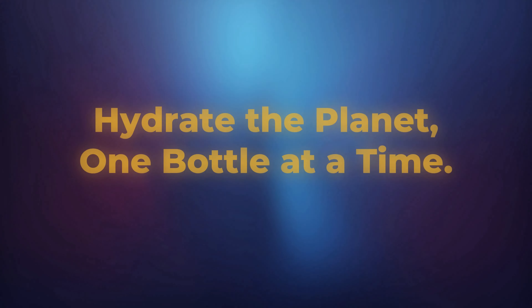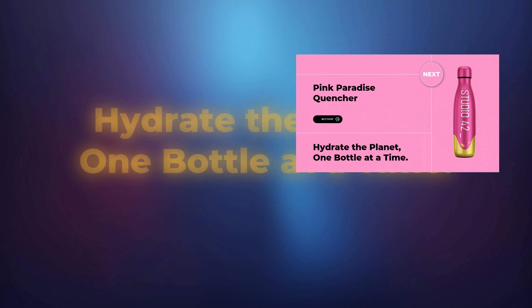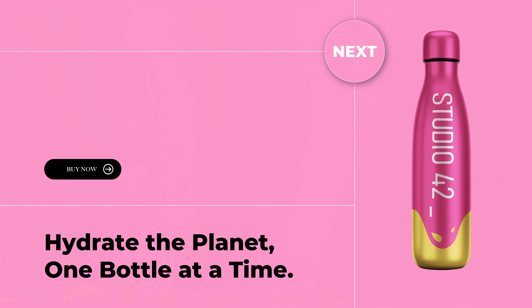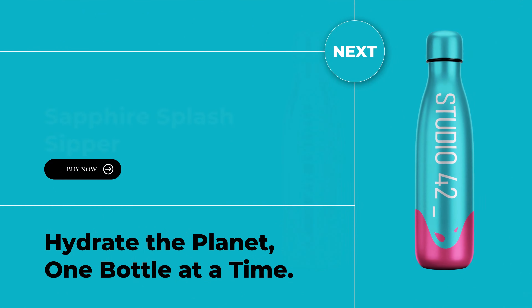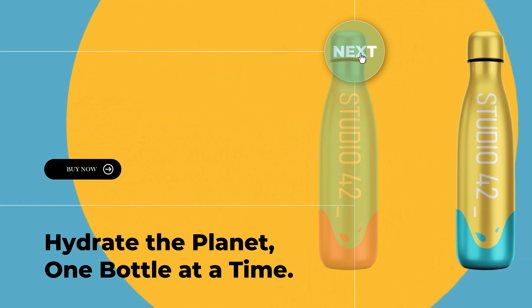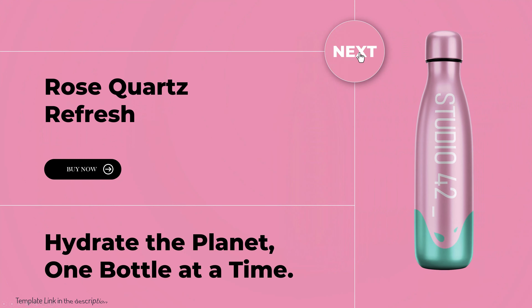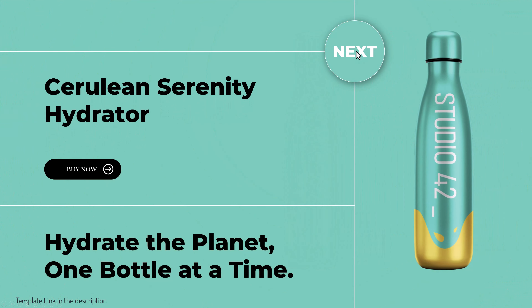2024 brings presentations to life with clickable content, quizzes, and dynamic charts. Foster a two-way conversation, making your audience an active part of the presentation. It's not just a talk — it's an immersive experience.